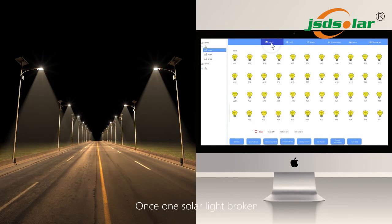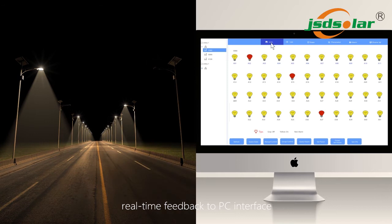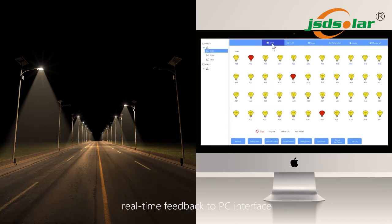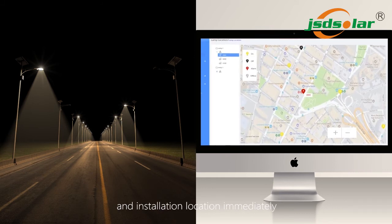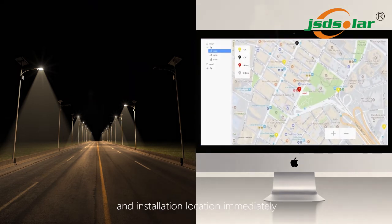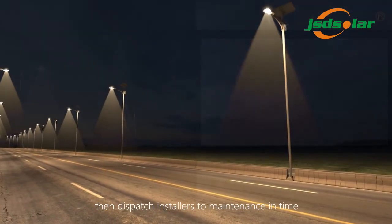Once one solar light is broken, real-time feedback is sent to the PC interface. Management will read the alarm and search for the broken reasons and installation location immediately, then dispatch installers to maintenance in time.